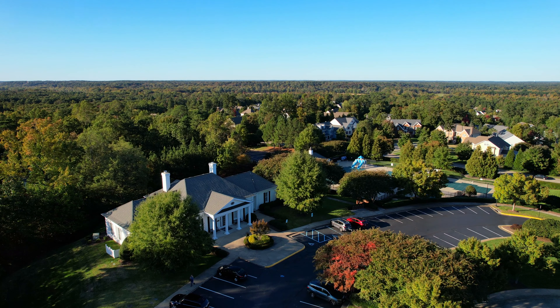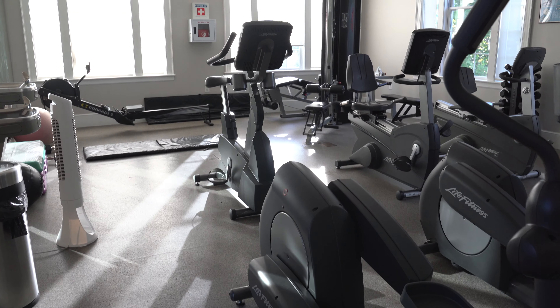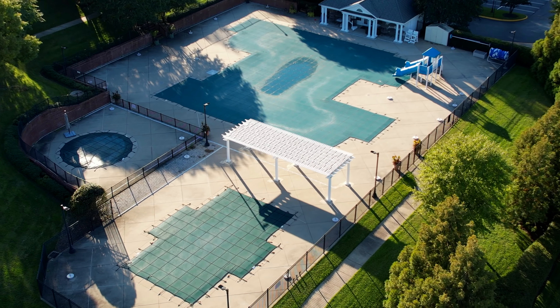One thing that really stands out to me here is the architecture. Homes in Tarrington range from traditional brick styles to more modern craftsman designs. I like that there's lots of variation in home style, and prices here are typically starting in the 600s and go well into the millions.